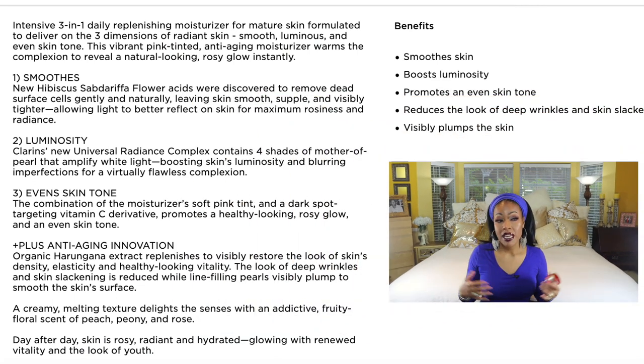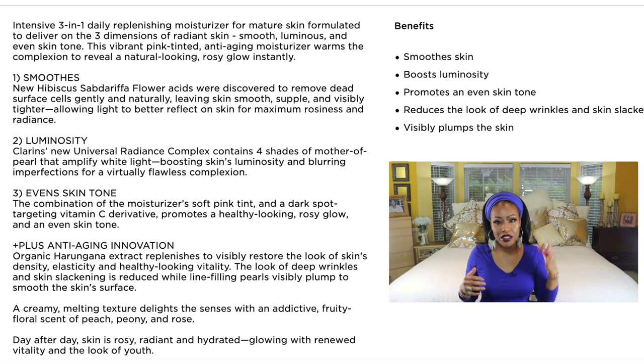I looked at some of the reviews on this product and I really didn't see people complaining about the scent. This product has almost five stars really everywhere I've looked for it. I'll leave all of the ingredients on the screen so you can see what this product offers. I absolutely love it, and if you have dry skin and are really into anti-aging, this one is a good one to look into.